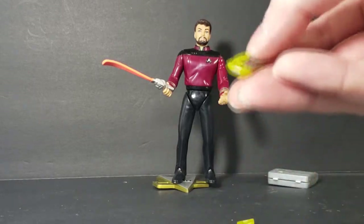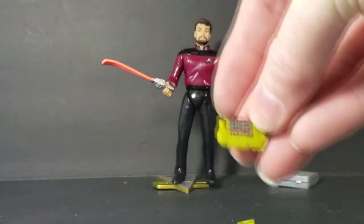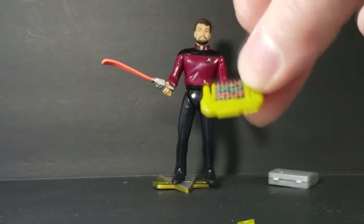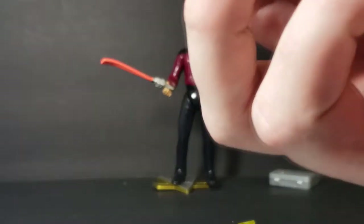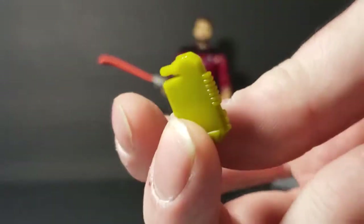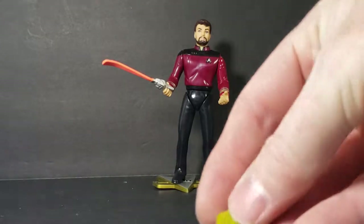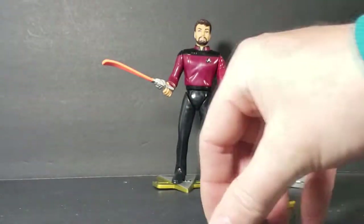Pretty cool nonetheless. Here's a data pad — just got a sticker on there with some waveforms, yellowish pea color. There are also a couple other plastic accessories included.